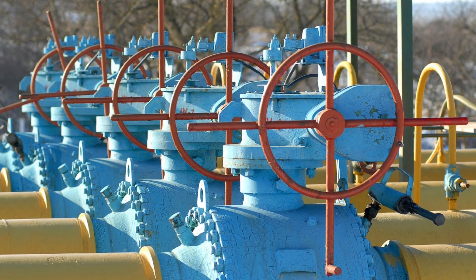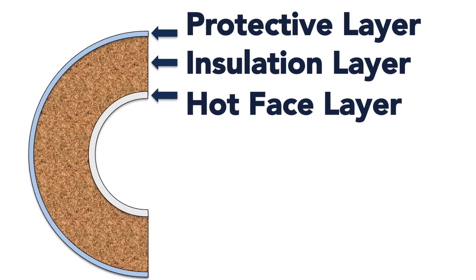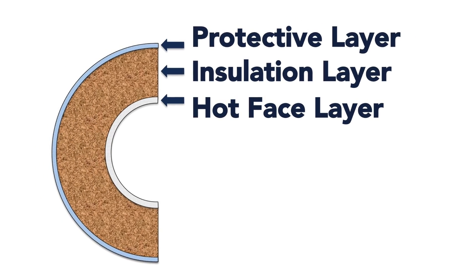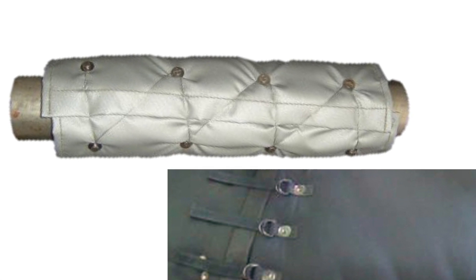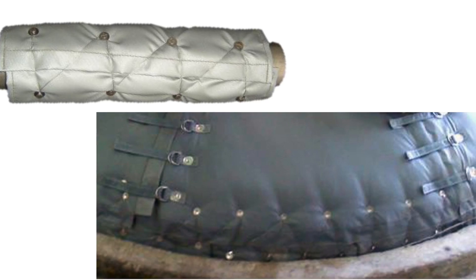First, blankets must fit perfectly on complex three-dimensional systems. Layering of different materials such as insulation, steel, and protective covers add more complexity. Many different types of fasteners, from lacing wire and straps, to Velcro and snaps, extend design time.